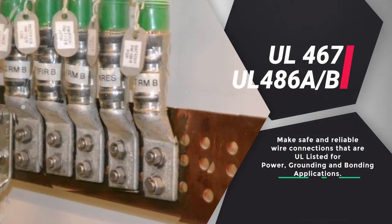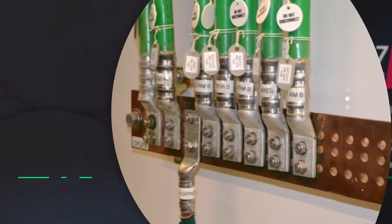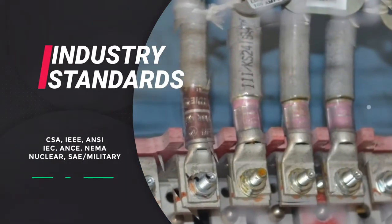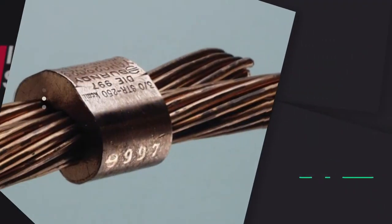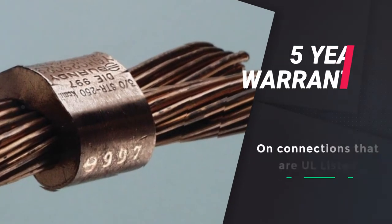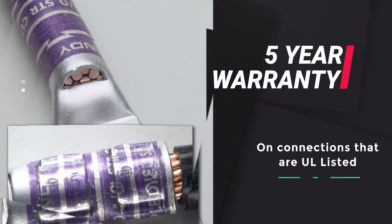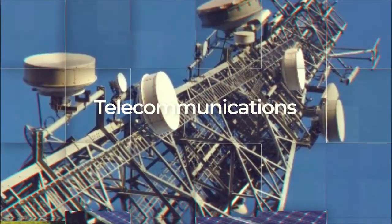A connection system that conforms to many industry standards such as CSA, IEEE, ANSI, IEC, ANCE, NEMA, Nuclear, and Military, with a five-year warranty on connections that are UL listed. Connections that are highly specified throughout the industry.